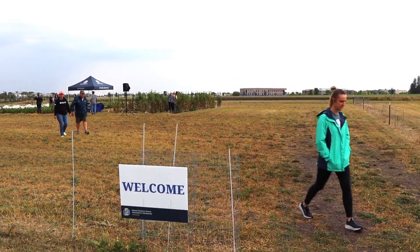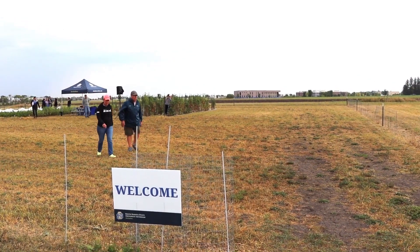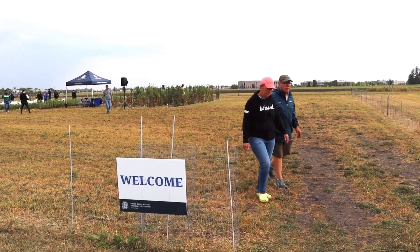My name is Christine Lang and I am an assistant professor and SDSU consumer horticulture extension specialist. Today we are standing in the South Dakota State University specialty crop research field and we are here to talk about cover crops being used as living mulch for pepper and broccoli production.